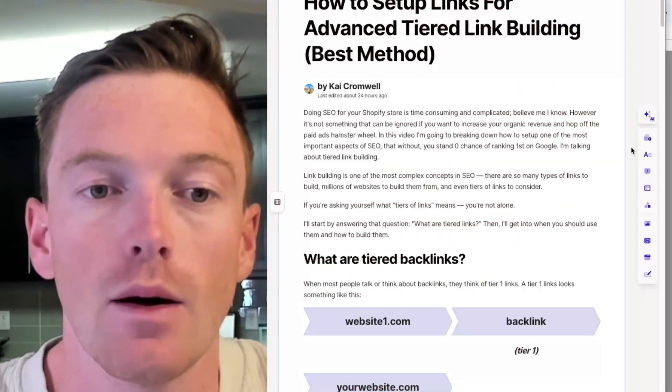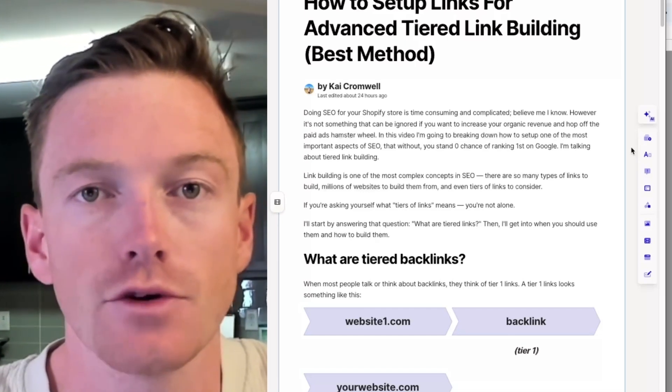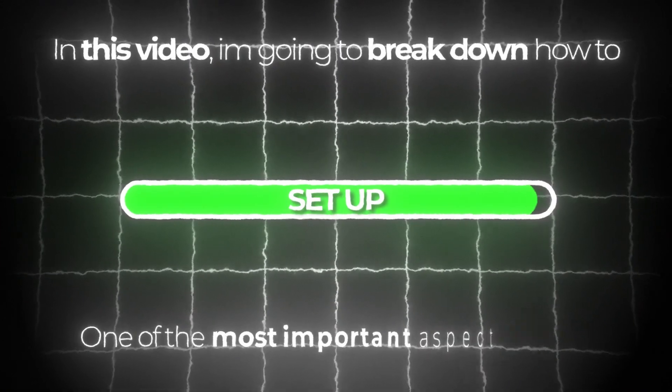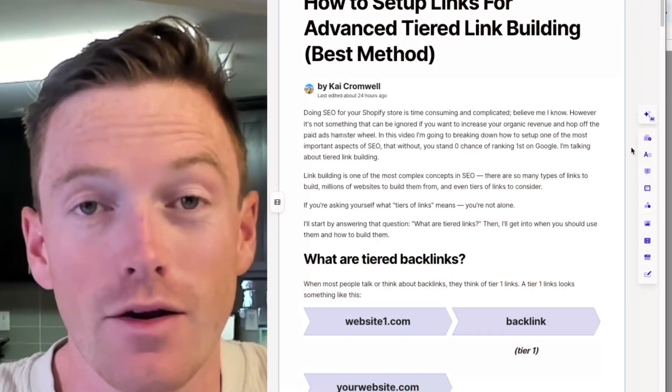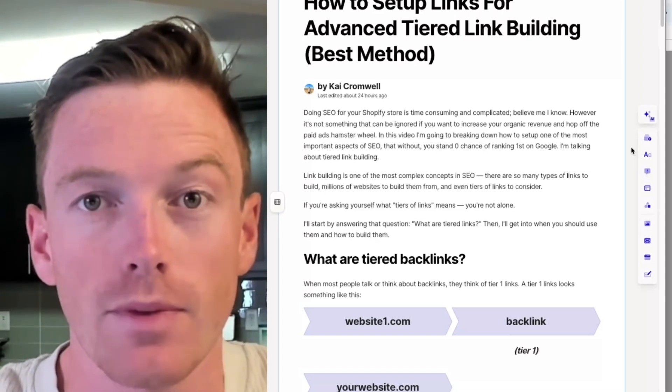Doing SEO for your Shopify store is time-consuming and complicated. Trust me, I know. However, it's not something you can ignore if you want to increase your organic traffic and finally get off of paid ads' hamster wheel. In this video, I'm going to break down how to set up one of the most important aspects of SEO that's honestly not very well talked about. And without it, you don't stand any chance of ranking first on Google and ahead of your competitors.